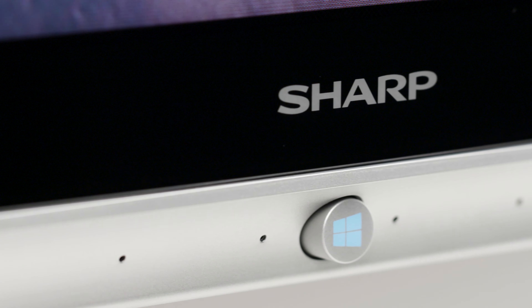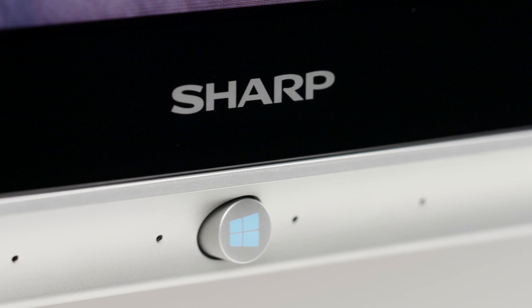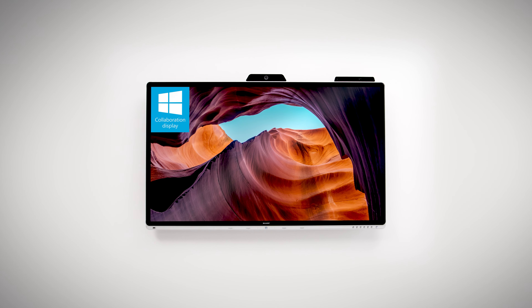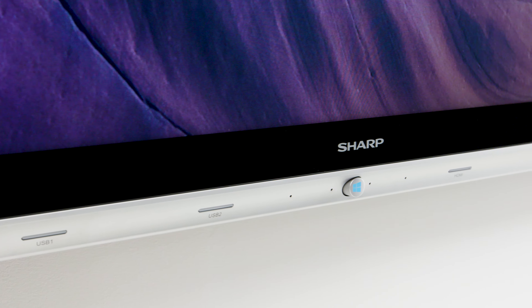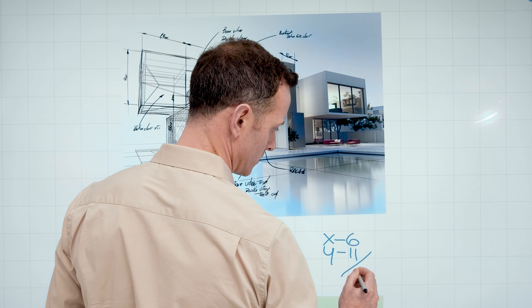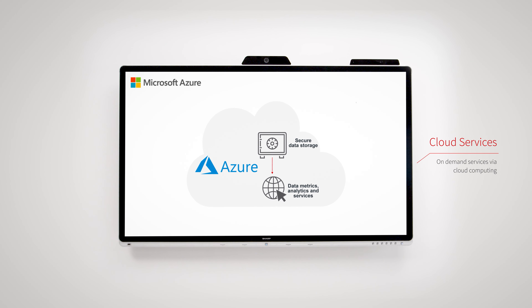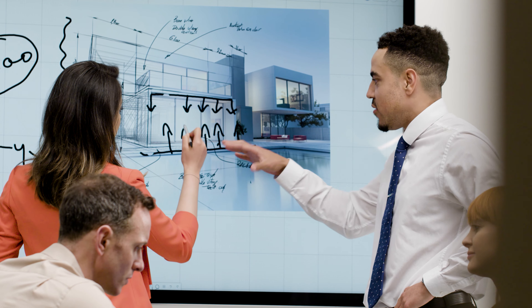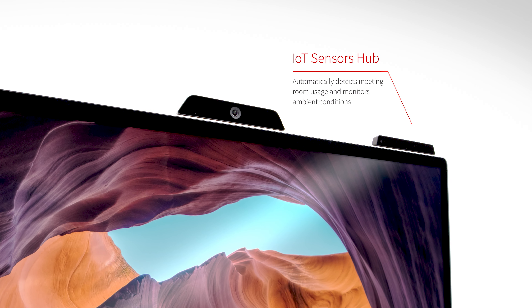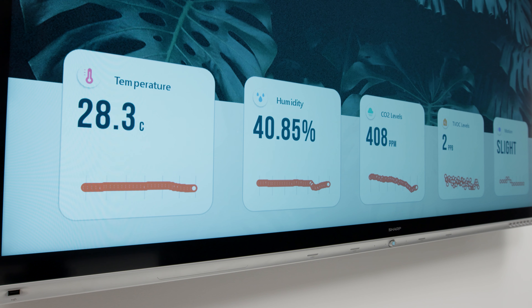In the workplace of the future, technology will enable collaboration to thrive — human creativity and productivity will be endless. At Sharp, we're driving collaboration technology forward, and our latest addition is set to change everything. Introducing the Windows Collaboration Display.